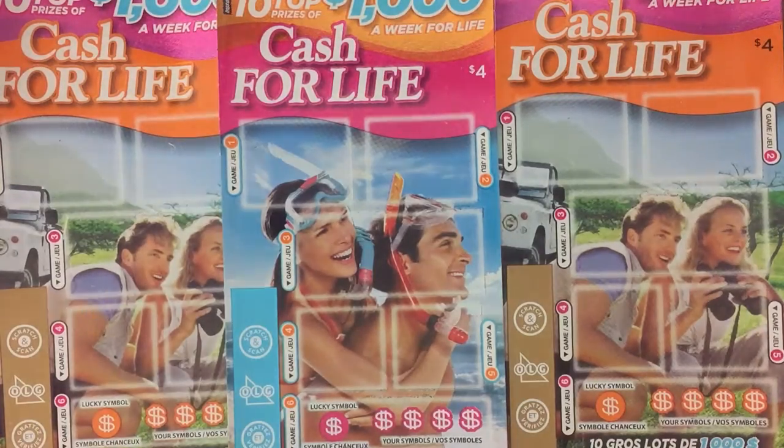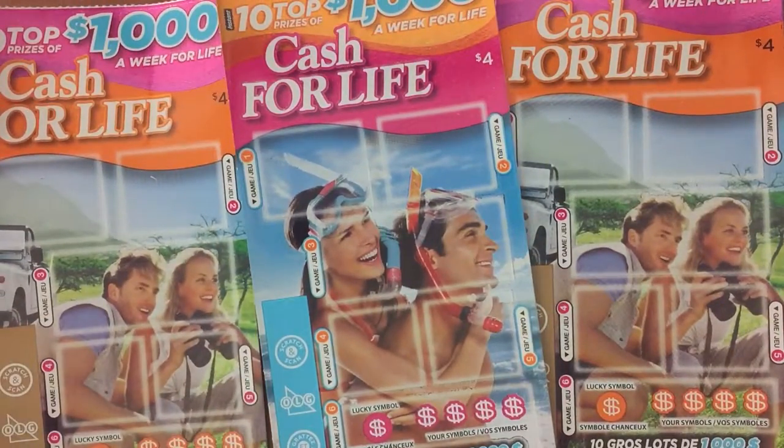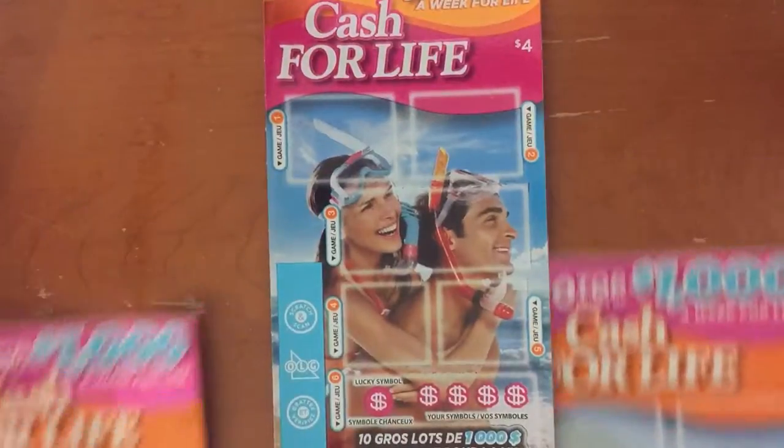Hello fellow YouTubers, Big E Gamer is back and I have the $4 Cash for Life from the Ontario Lottery. This is triple play number 4. All you do is match 3 of the same in each box. There are 6 games on each ticket. We have ticket number 29, 30, and 50 from the same pack. Let's see how we do.